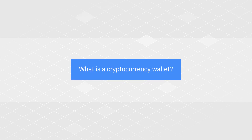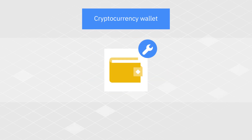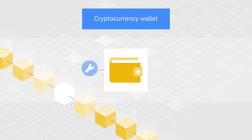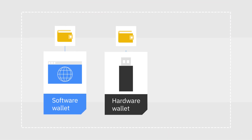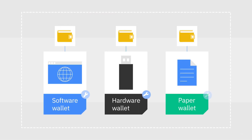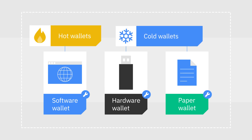What is a cryptocurrency wallet? Simply put, a crypto wallet is a tool you can use to interact with a blockchain network. The various kinds of wallets can be divided into three main groups: software, hardware, and paper wallets. But depending on their working mechanisms, they may also be referred to as hot or cold wallets.